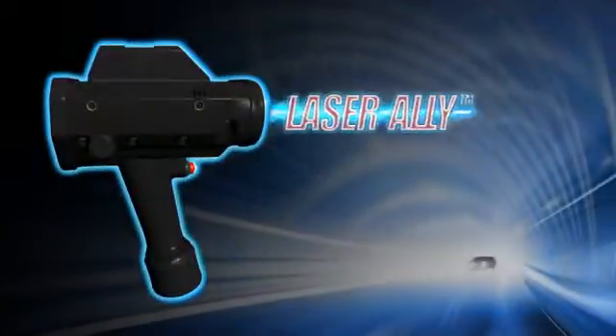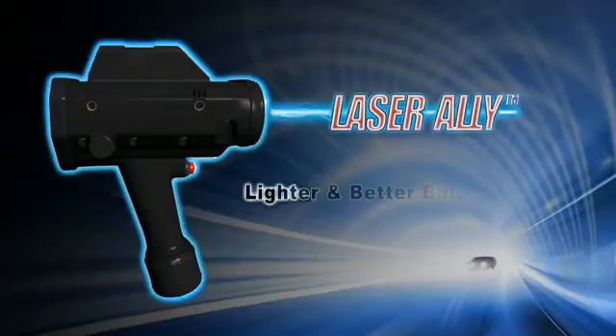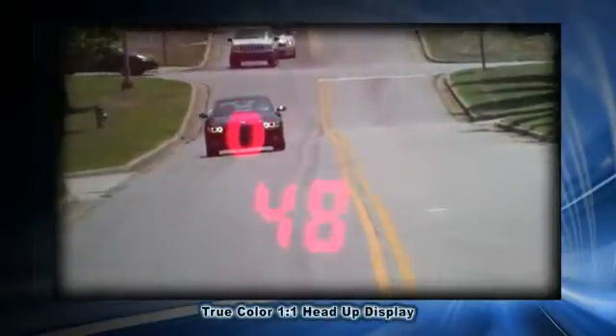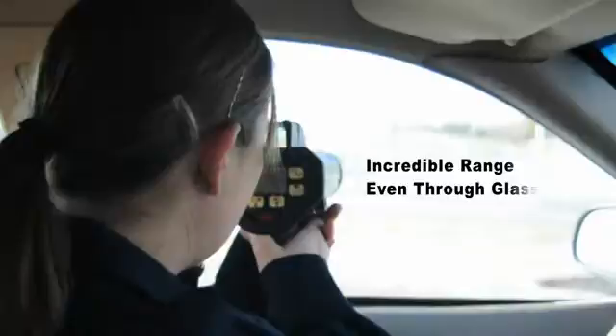Introducing the LaserAli handheld LiDAR Speed Enforcement Gun. Designed with officers in mind, it's lighter, better balanced, uses a true color one-to-one head-up display for accurate identification without eye strain, and operates through glass to allow users to remain in the comfort and safety of their vehicle.